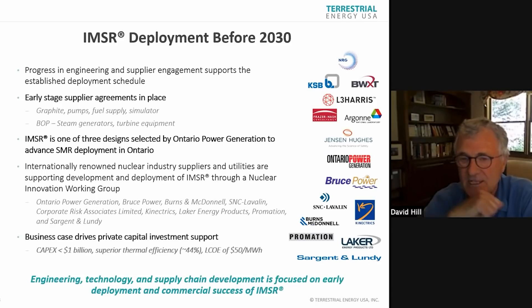We have early-stage supply agreements in place: graphite, pumps, fuel, simulators, steam generators, turbine. Today or yesterday, we signed a contract with Argonne National Lab. GAIN is sponsoring this, and we had two GAIN awards which helped Argonne and ourselves develop material properties. Now we are using our own money — not government money — to further materials property measurement at Argonne. We thank the US government for seeding that activity and Argonne for working with us.